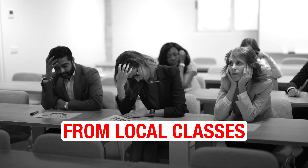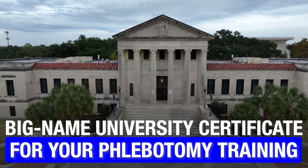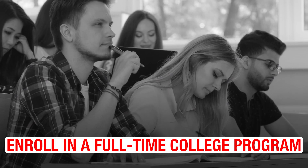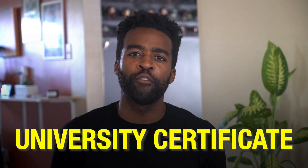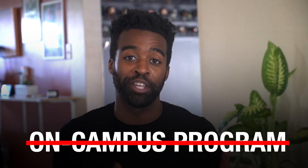Most students today get their phlebotomy training from local classes or online programs. So if you have a big-name university certificate for your phlebotomy training, you'll likely be in a league of your own. You might think that to get this university certificate, you might need to enroll in a full-time college program, right? But what if I told you that you could get a respected university certificate for your education without enrolling in an on-campus program?